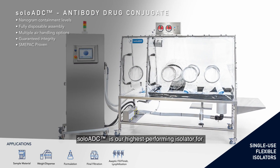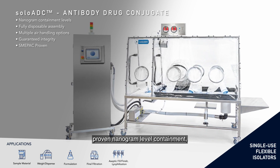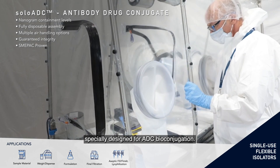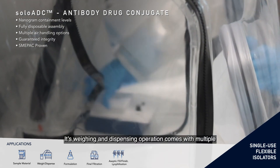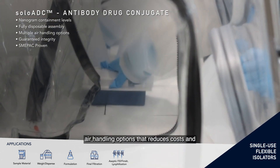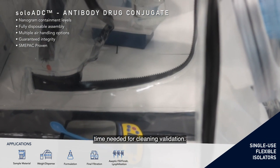Solo ADC is our highest performing isolator for proven nanogram-level containment, specially designed for ADC bioconjugation. Its weighing and dispensing operation comes with multiple air handling options that reduce cost and time needed for cleaning validation.